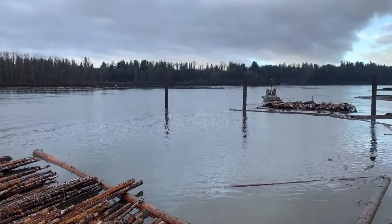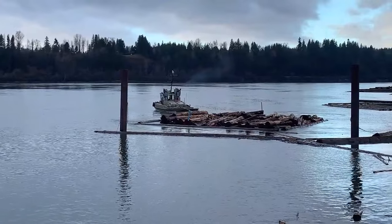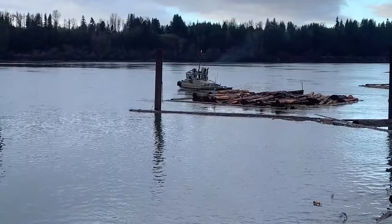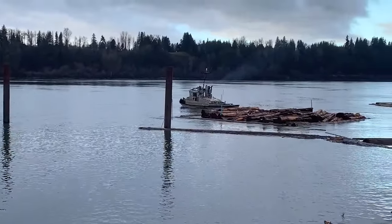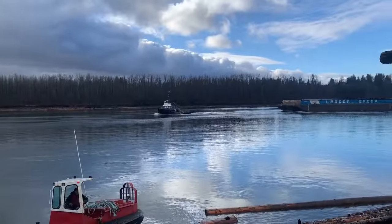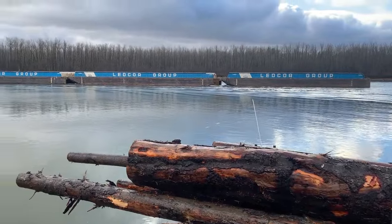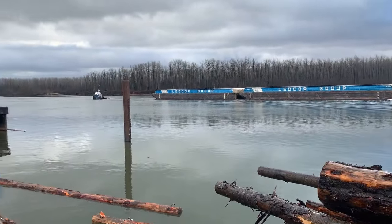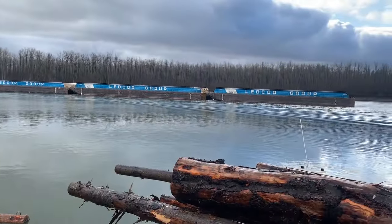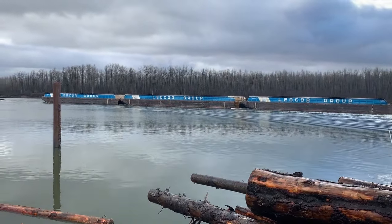There goes a load of cedar for a section — small section. Some river traffic there, three barges. Kind of neat, three in a row. Chip barge waiting here, going up river against the current. Water train here on the Mitchell line.